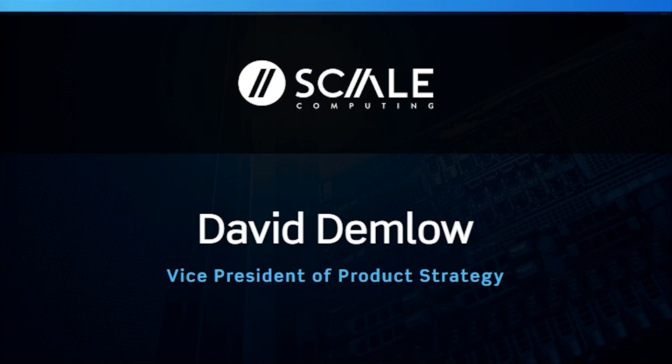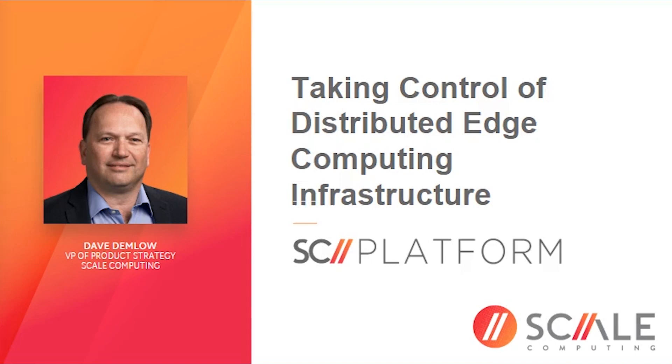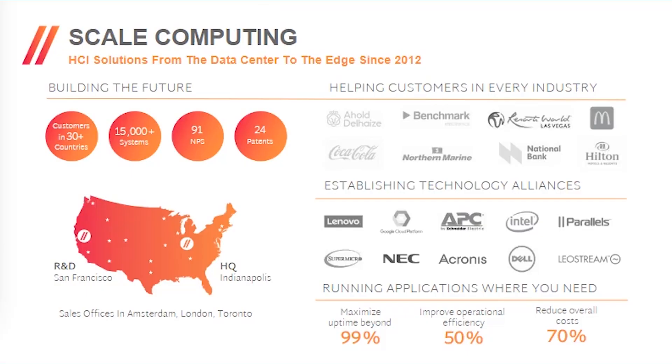Thanks for having me, and thanks everyone for joining. In this session, we really want to focus on how, in 2023, you can take control of your growing distributed edge computing infrastructure — all those systems, software, and applications required to deliver new business value in computer vision, AI, edge processing, as well as handling all your existing workloads that need to be managed across a distributed fleet.